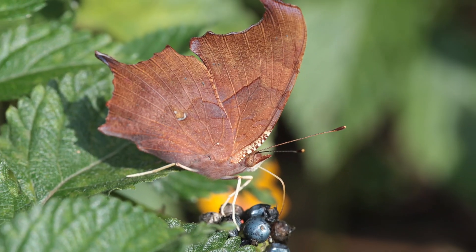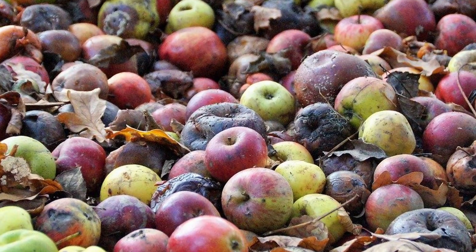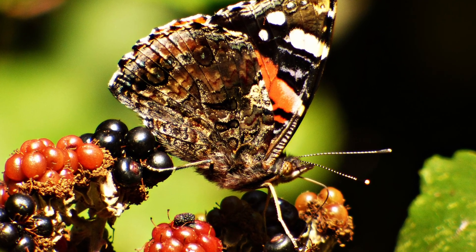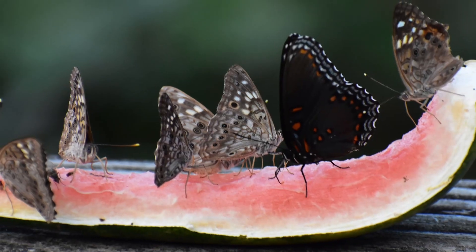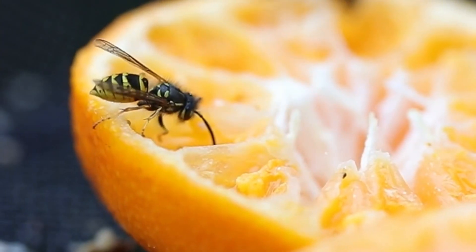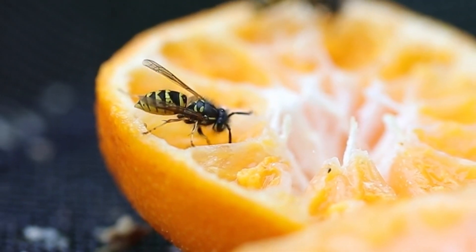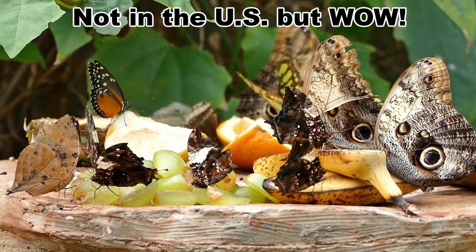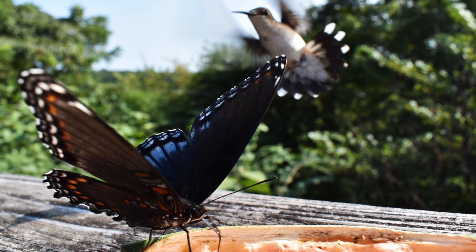Many of the butterflies that don't visit flowers satisfy their sugar requirements by visiting overripe or rotting fruit. A simple way to attract these species — which include the red-spotted purple and the hackberry emperor — is to set out melon rinds or overripe fruit, especially berries. I only recommend doing this in a place away from doors and walkways in case some wasps or yellow jackets show up. But the number of cool butterflies overripe fruit can bring in is worth it. Photographers take note — this is a great way to set up some awesome butterfly shots.